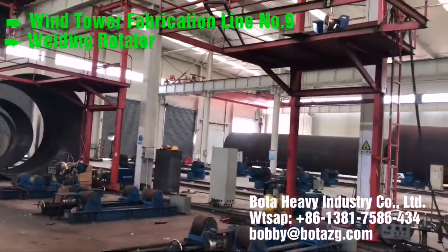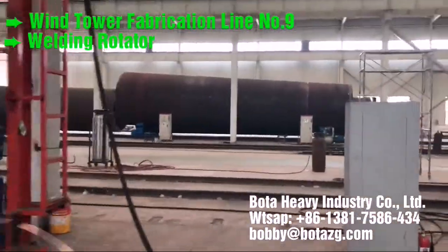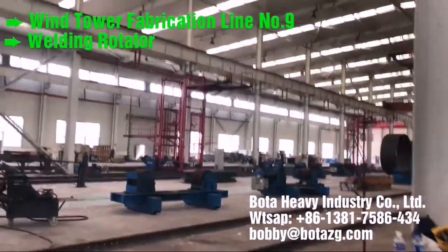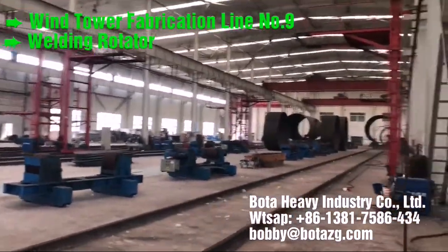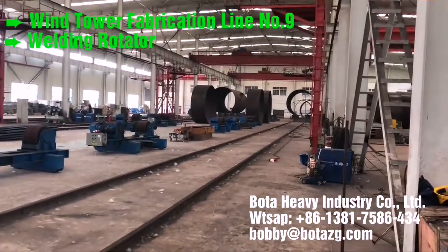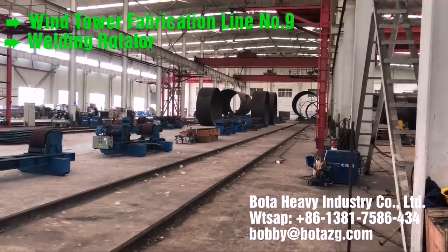BOTA onshore wind tower and foundation manufacturing solutions. Prefabrication. Rolling. In turnkey solutions, BOTA can deliver a complete production line that includes rolling. Shell manufacturing: fully integrated column and boom welding and special rollers for efficient long seam and flange welding.